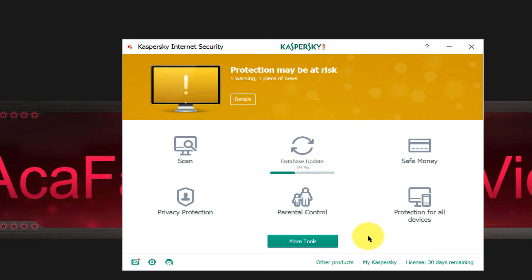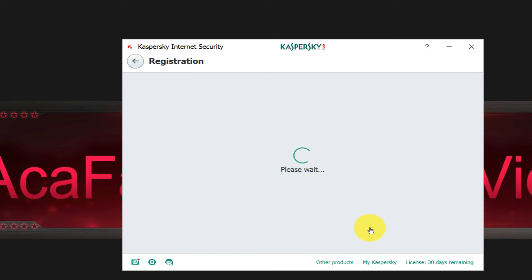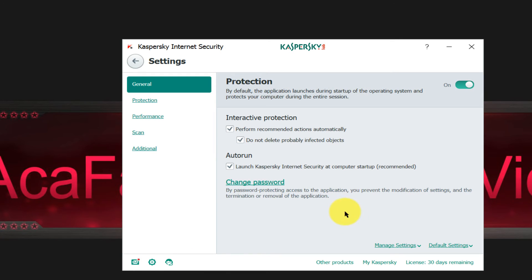That's also a nice feature — protection for all devices. You can connect your Kaspersky account to your mobile phone and smartphone application as well. Let's go and see what's under Settings.